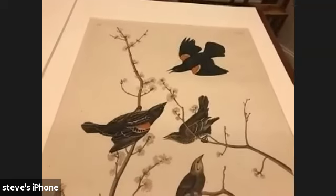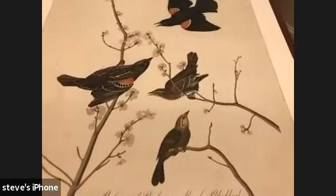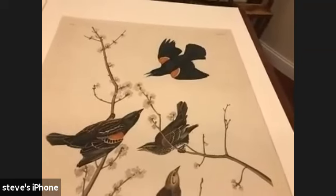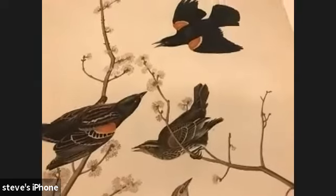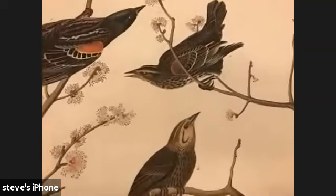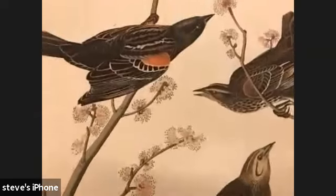This is the red-wing starling or marsh blackbird — I would call it the red-winged blackbird. They are in marshes around the country and I think they're pretty widely distributed. I saw them when I lived in Southern California, and I saw them again here waiting in line at a restaurant in Columbia.